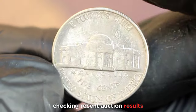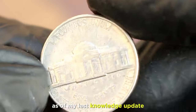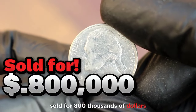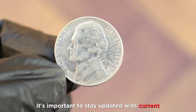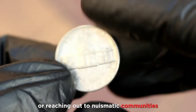Checking recent auction results or consulting with coin experts can give you a more accurate estimate. As of my last knowledge update in January 2022, the Jefferson nickel 1996 with P Mint mark sold for $800,000. The value might have fluctuated, so it's important to stay updated with current market trends by checking reputable coin pricing guides or reaching out to numismatic communities.